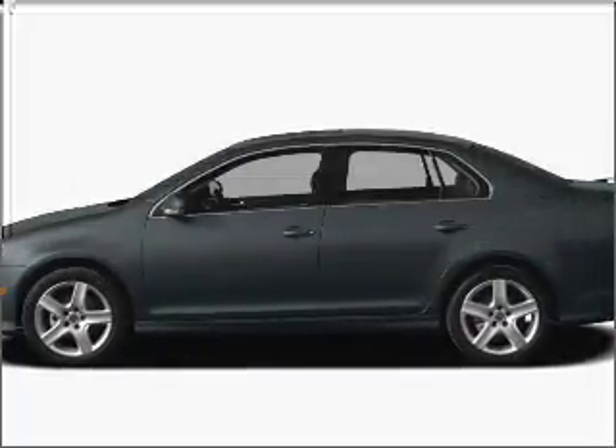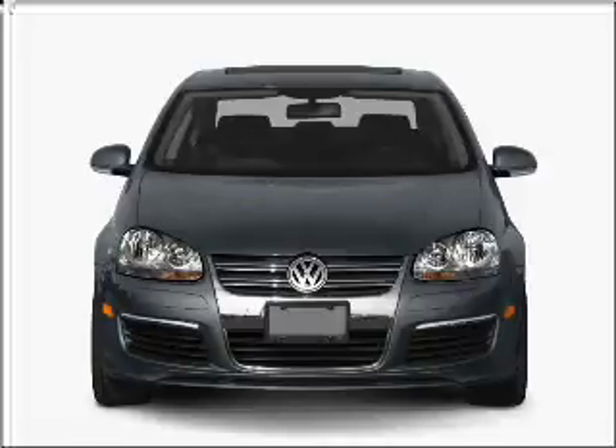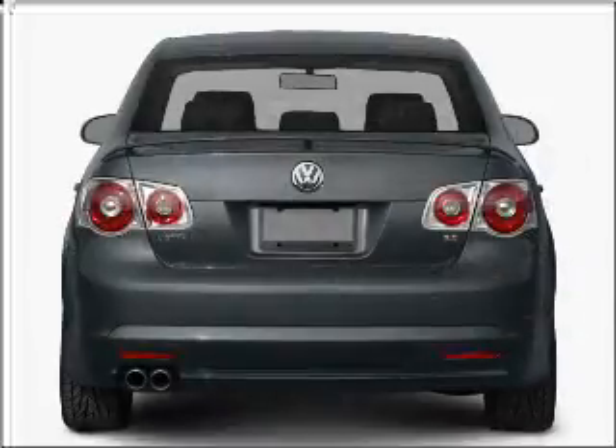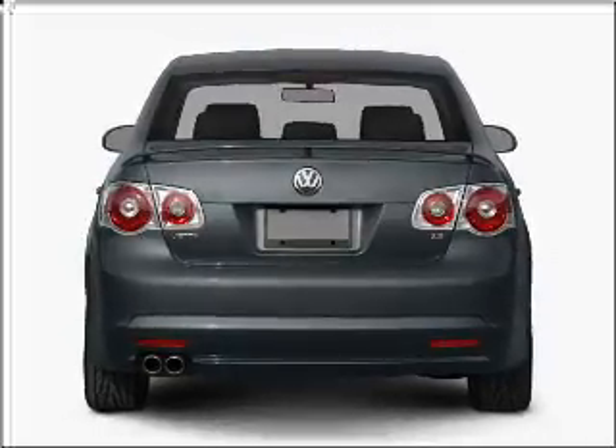Presenting the 2010 Volkswagen Jetta. Travel the roads in style and comfort in this great vehicle. With a reliable engine that gives you more control with its manual transmission. Premium wheels give a more luxurious look.